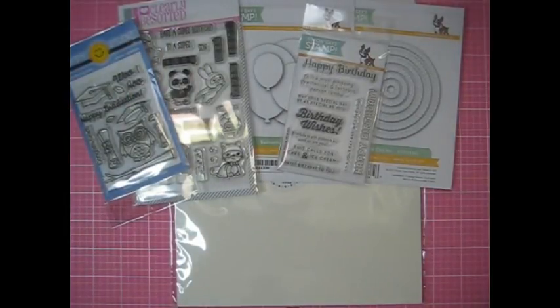Hi all! Back to Basics Moms here with another haul video for you. It's not a big haul, but it's two smallish ones from two different stamp stores. The first one is from Simon Says Stamp and I have some really cute things to show you.